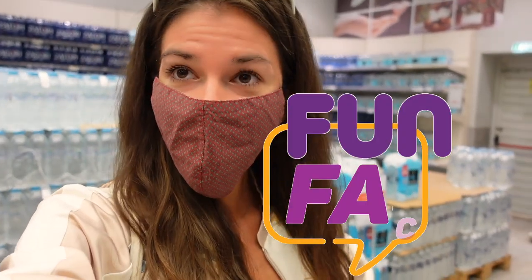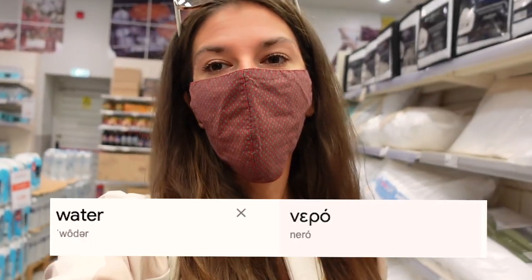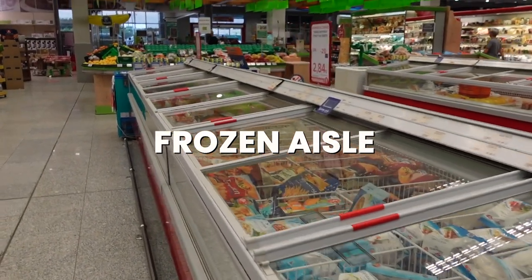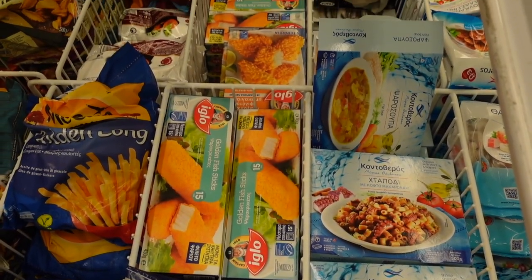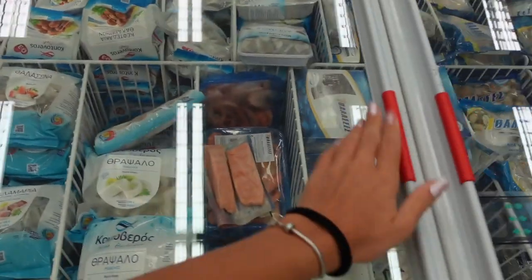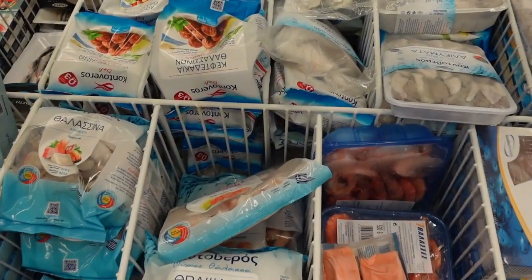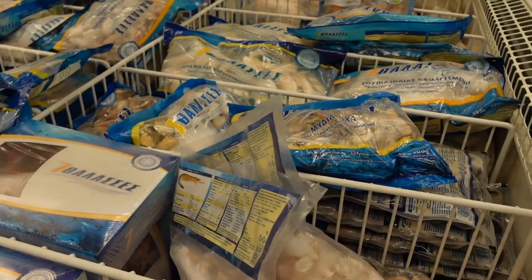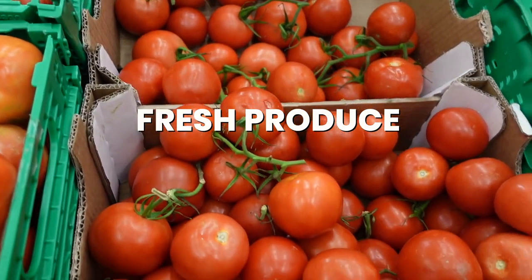Fun fact: do you know the word for water in Greek? It is 'nero.' Something quite interesting is that you cannot actually buy fresh fish from the supermarket — there is fresh meat, but if you want fresh fish and not frozen, you have to go to a specific fishmonger. I find that quite odd, especially for a country like Greece.